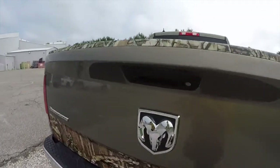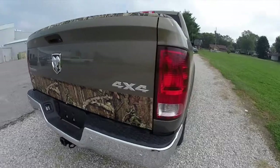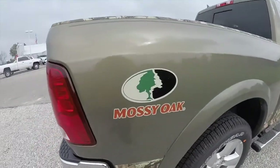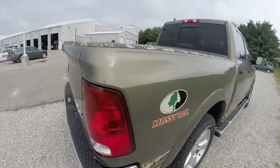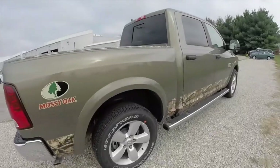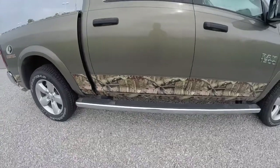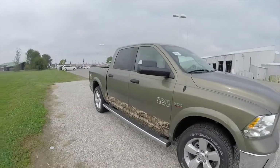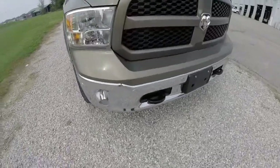This vehicle does have the reverse camera, and also has the front and rear parking sensors. The Mossy Oak appearance package includes the Mossy Oak decal on the rear quarter panel and the Mossy Oak camo breakup pattern along the side beds, the bed rails, and the tailgate. The vehicle also has a power sliding rear window with a rear window defroster, factory spray-in bed liner, factory Mopar fender-to-fender running boards, the trailer tow group with power folding mirrors, and the protection group with a skid plate and tow hooks.